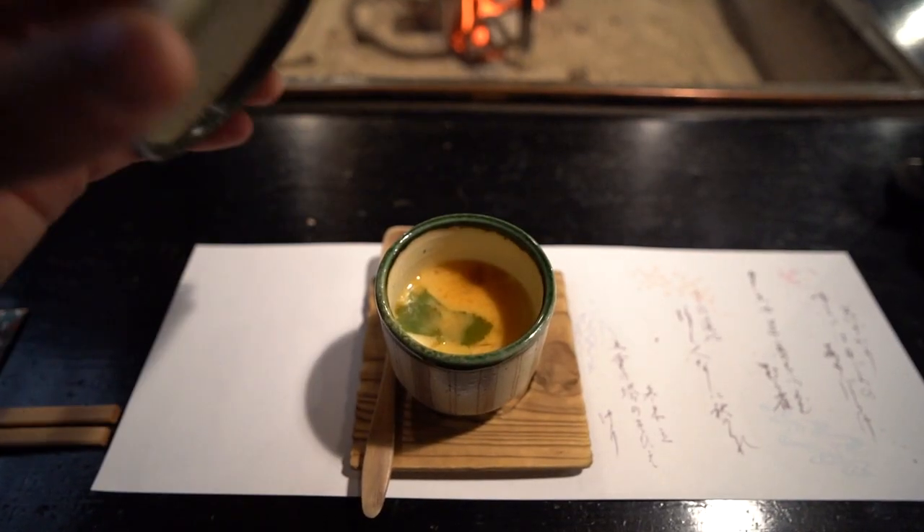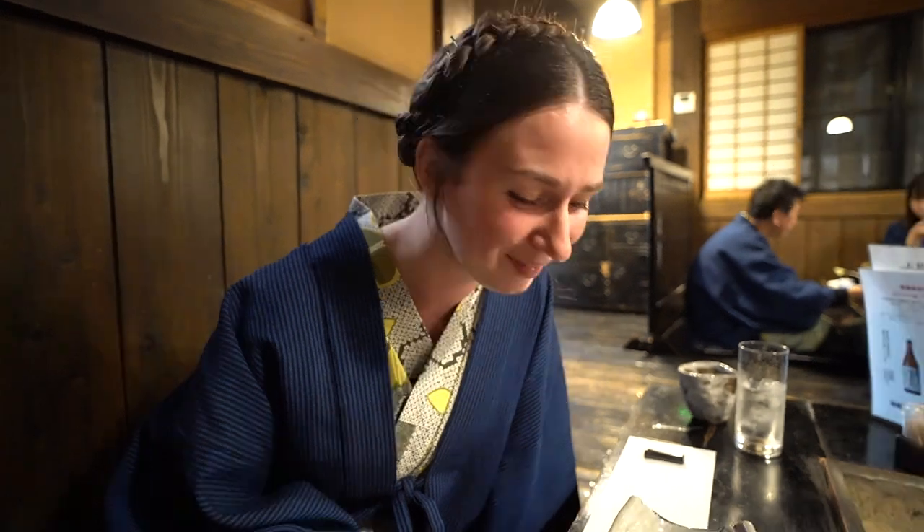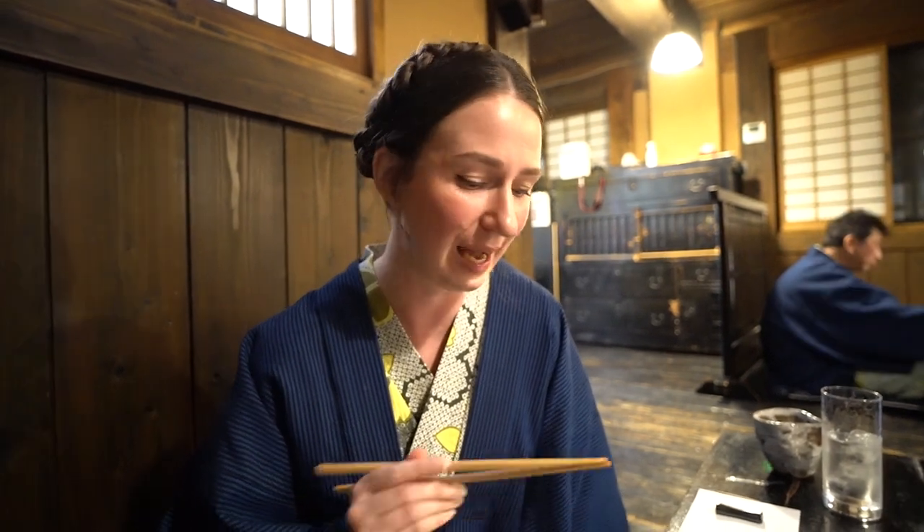The next course is steamed egg. It looks incredible, almost like a crème brûlée. It smells like soy, dashi, smoked wood. That is divine. I've never had sashimi before. Here it goes, first try. That is amazing, it's so soft. I had it with a little bit of wasabi, dipped it in soy sauce, and it is delicious. 10 out of 10. I am definitely eating sashimi again.